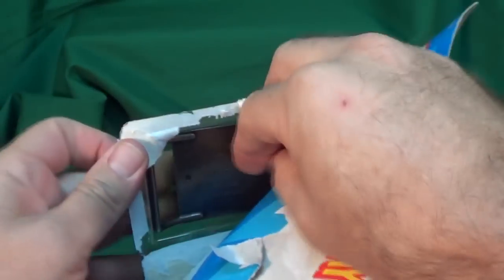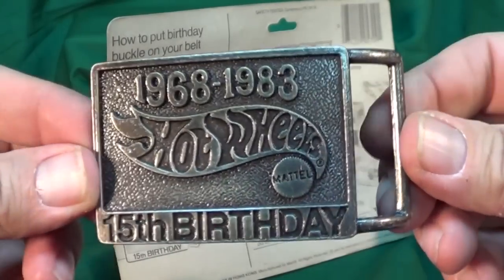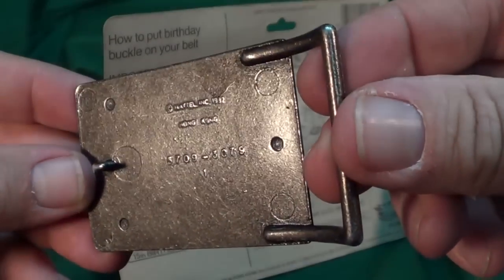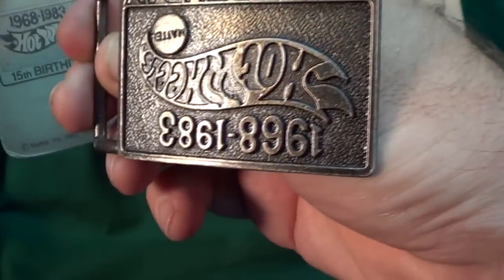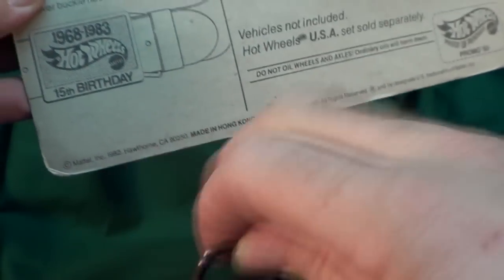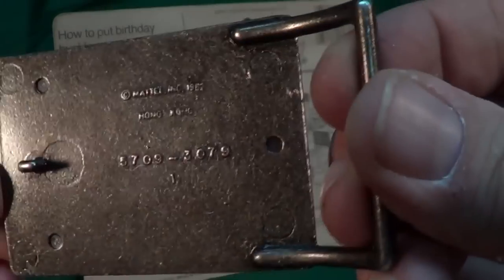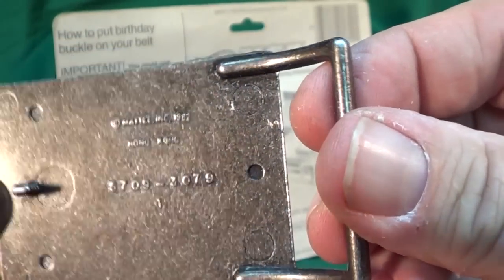Wow, this baby sealed pretty good. Let's take a look at the belt buckle first. Mattel 1982 — as you saw, it said '83 on the front, but they have to copyright it the year before. There's the part number. Let's set this over here — looks like the Long Shot is about ready to come out.